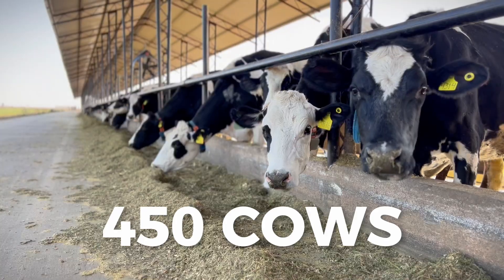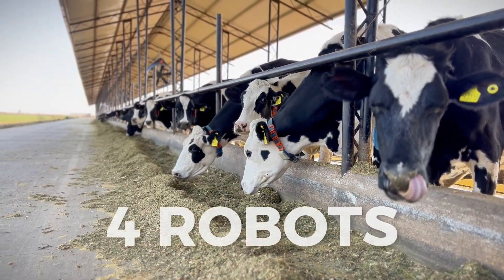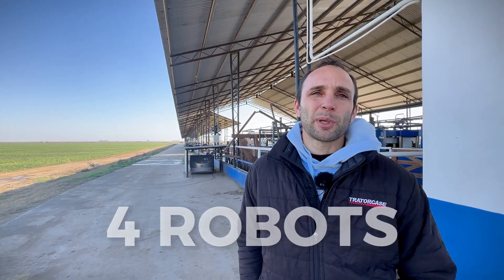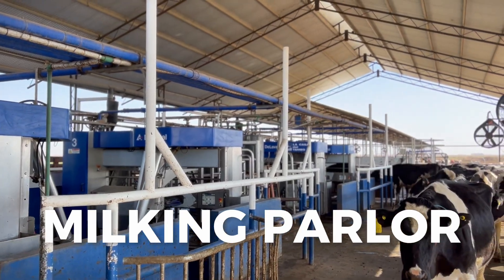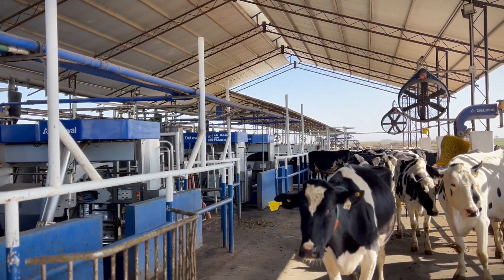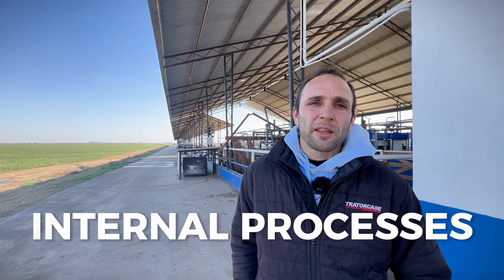This farm has a total of 450 cows. We have four robots, each with a maximum capacity to milk 60 cows. Currently, we haven't reached full capacity yet. We are at about 180 cows. I estimate that in two or three months we will reach full capacity.